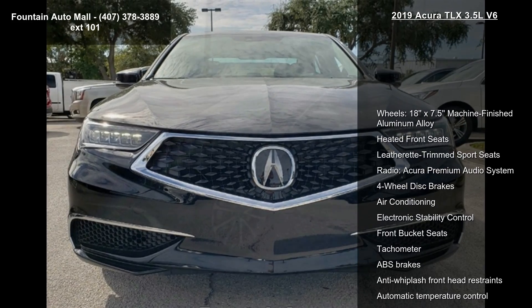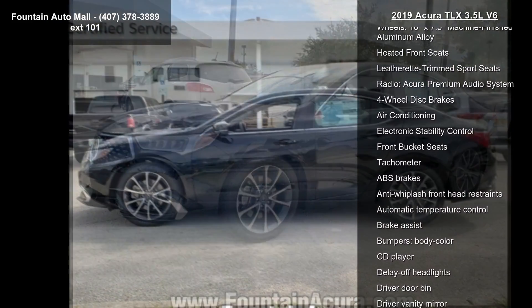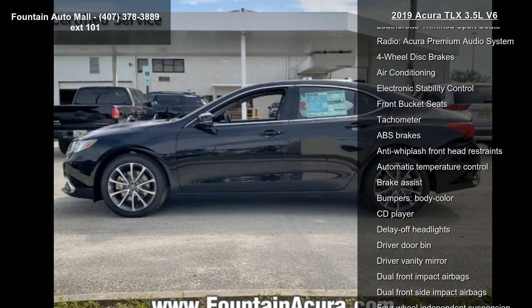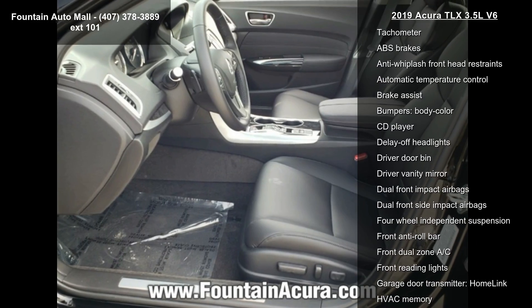This vehicle's top features include wheels — 18x7.5 machine-finished aluminum alloy — heated front seats, leatherette-trimmed sport seats, and the Acura premium audio system.